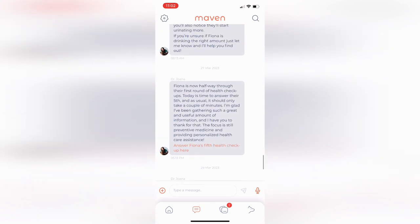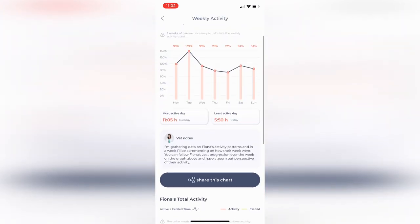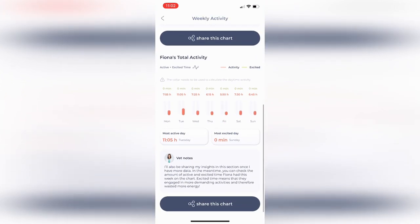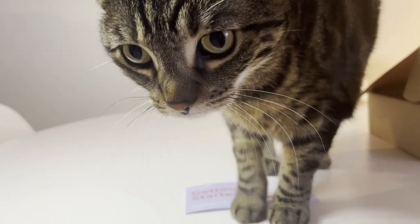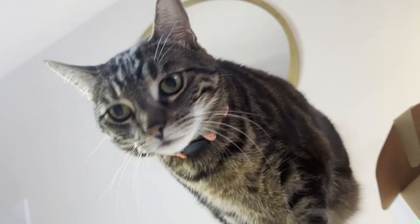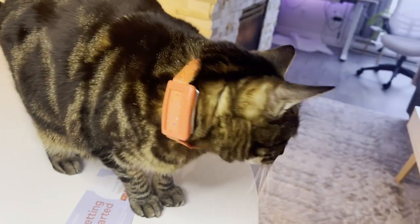This data can then be used to provide personalized recommendations for improving your pet's well-being, identifying potential health problems, and guiding you on how best to address any issues that arise. The purpose of the Maven Collar is to provide pet owners with valuable insights into their pet's health and behavior, allowing them to make informed decisions and improve their pet's quality of life.